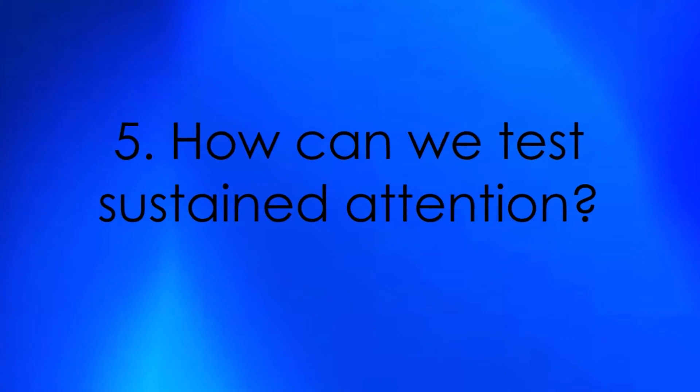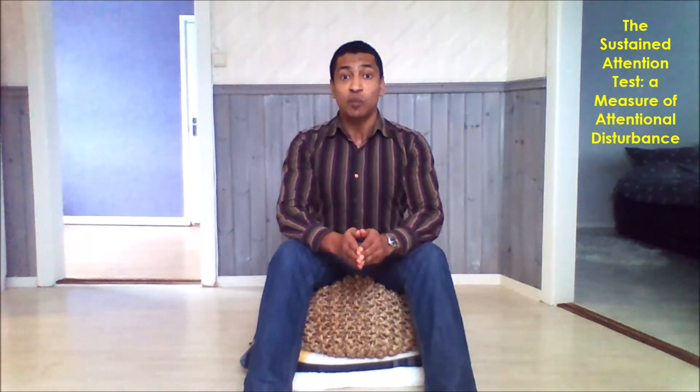How can we test sustained attention? We can measure sustained attention by taking the sustained attention test, a measure of attentional disturbance. This test is a vigilance task designed to assess the ability of individuals with schizophrenia to sustain attention to visual stimuli. The task requires the subject to attend to two vertically adjacent squares on a computer monitor. Each square changes color at random intervals, and the subject's task is to respond when the two adjacent squares become the same color. The resulting data provide a straightforward assessment of sustained attention and are not confounded by processes such as perceptual organization, working memory, or context processing, which are required by many other vigilance tasks.